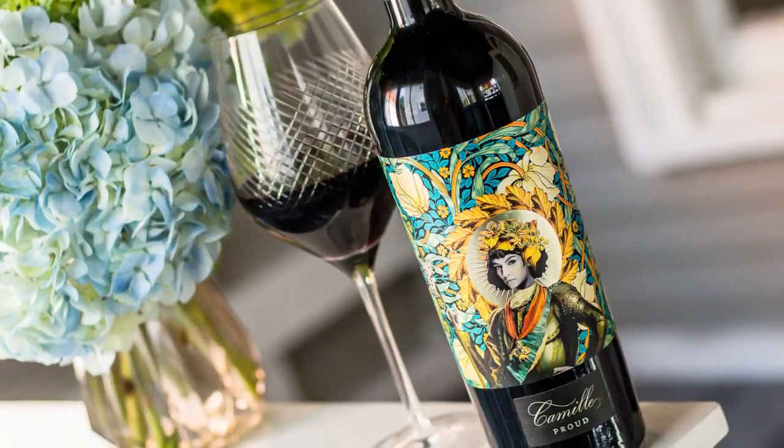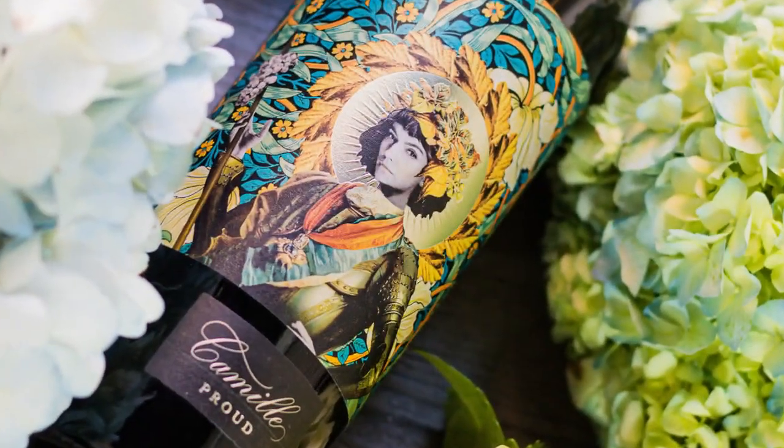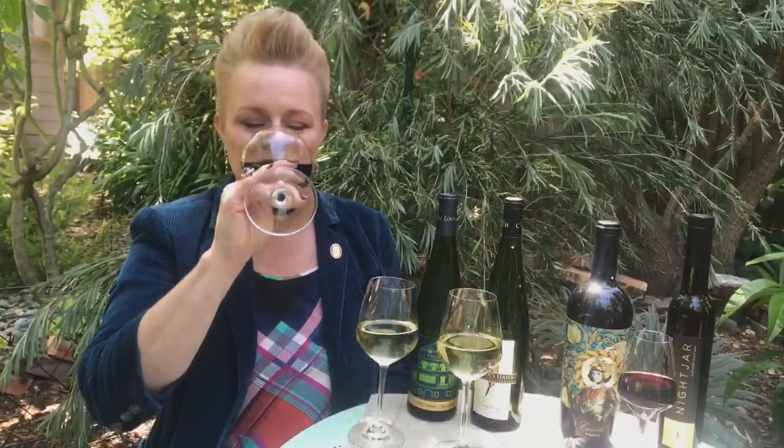The next wine is probably the one I'm most excited about — of course it's Camille Proud. It is actually available now in the restaurants. This is my second wine in the Camille series and it's a really fun wine. It's coming from both Napa and Sonoma. It's a blend of Merlot, Cabernet Franc, and Malbec. I'm really proud of this wine. It's really big and rich and bold in style and it's just drinking so well right now.